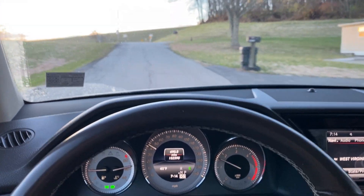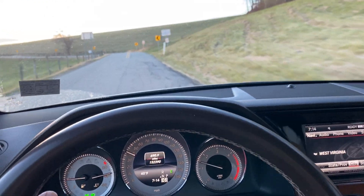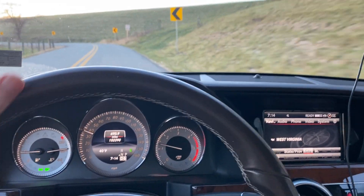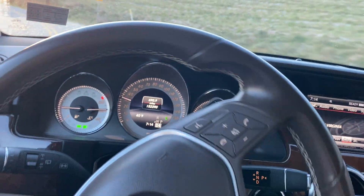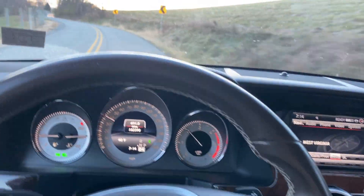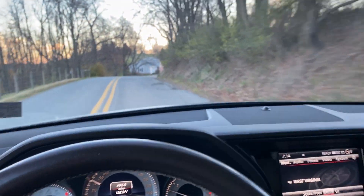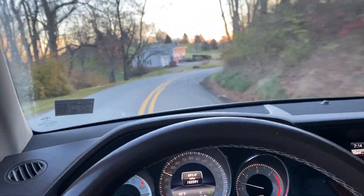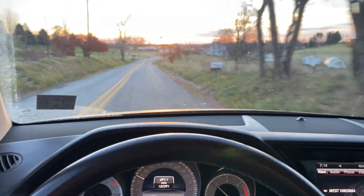The most remarkable thing is I really haven't had to do anything to this car. It has had no issues whatsoever in the 8,000 miles I've put on it so far that needed to be addressed. It did have a couple of deferred maintenance items — the transmission oil was overdue for a change.